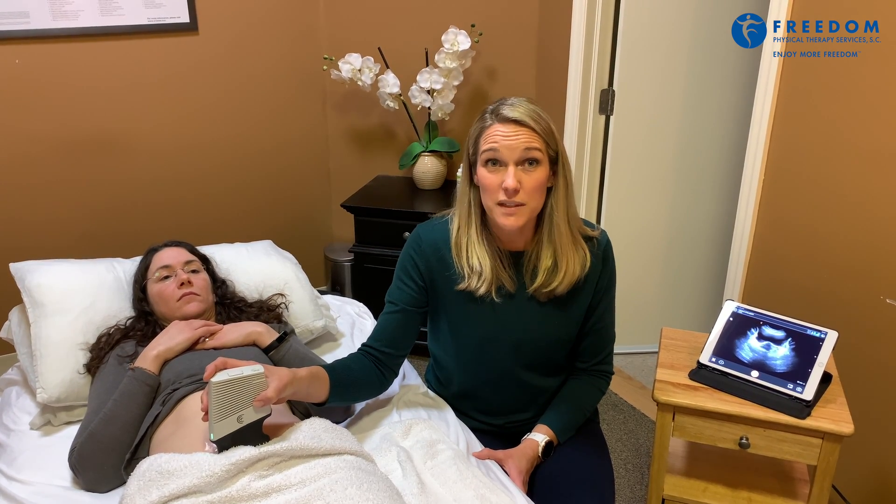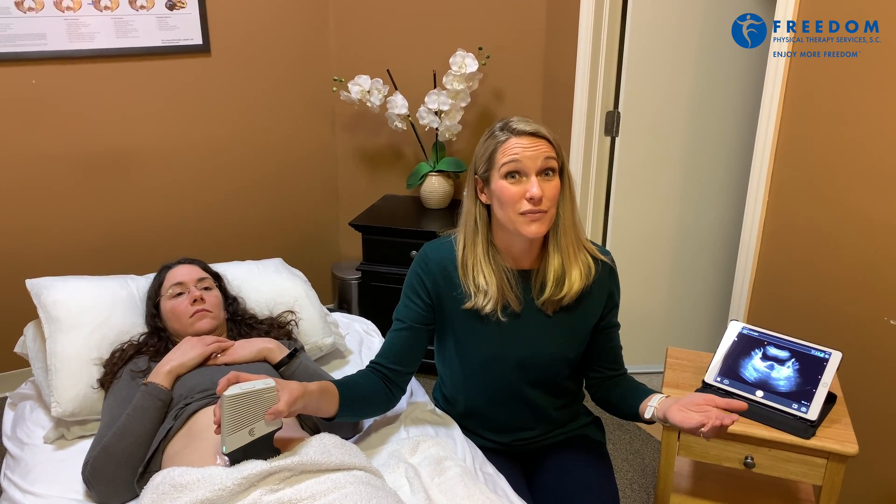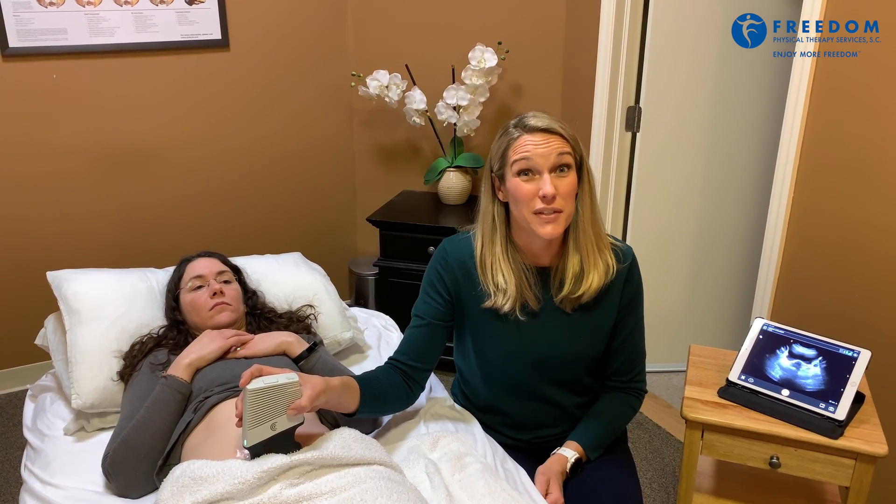This is valuable information because if there is residual urine in the bladder after you use the bathroom, that could predispose you for urinary tract infections. So it's really good information for us to determine if this is a problem for you or not, and it can be part of your pelvic floor physical therapy.